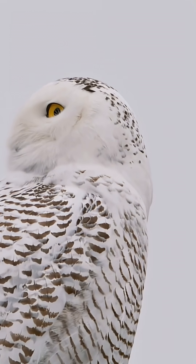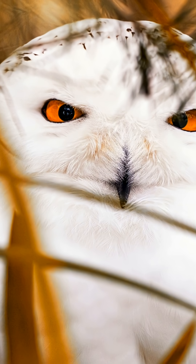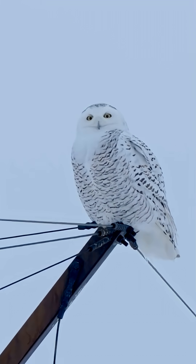Imagine scrolling and seeing a bright orange owl in snowy Michigan. Not a new species, not a filter — it's a snowy owl that looks like it took a bath in pumpkin spice. Here's what I found, and why it matters.